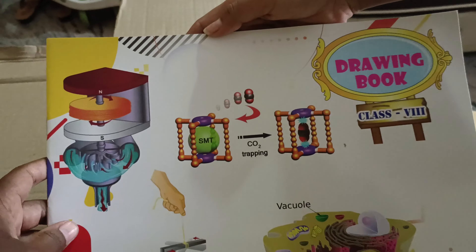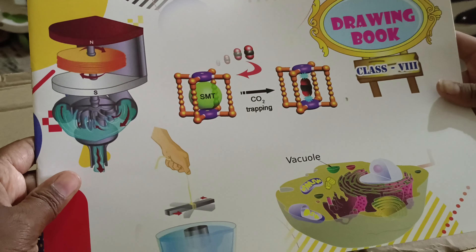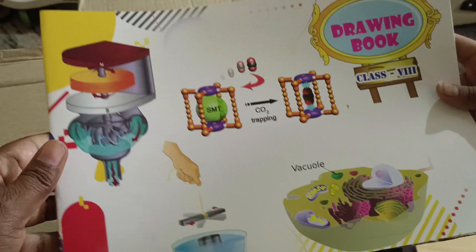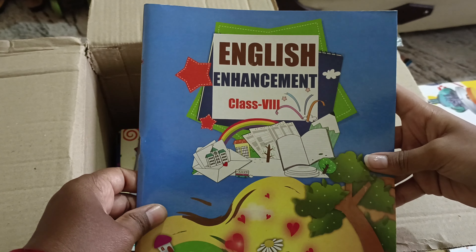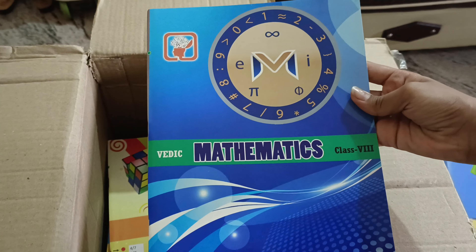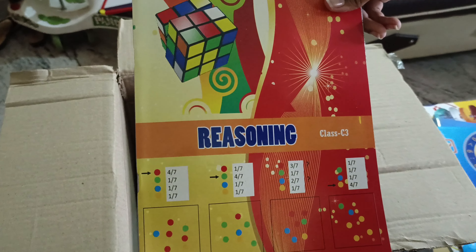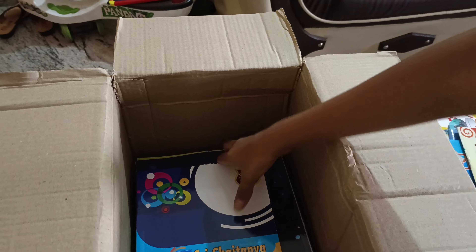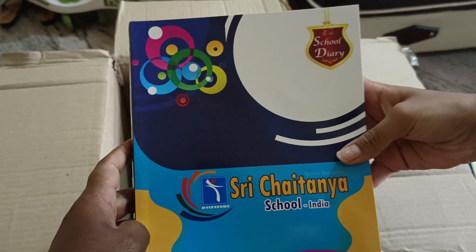This is the drawing book classic. I will do another video to show inside the books soon. This is the English enhancement book where we practice grammar and a few questions and answers for English. This is Vedic Maths Class 8. This is reasoning C3, which is only for CBATS students. And this is the diary.